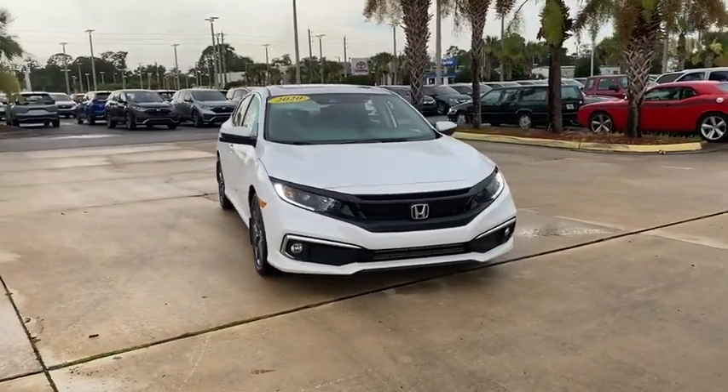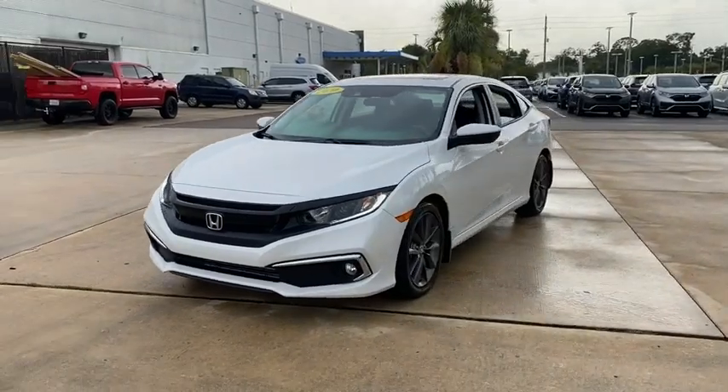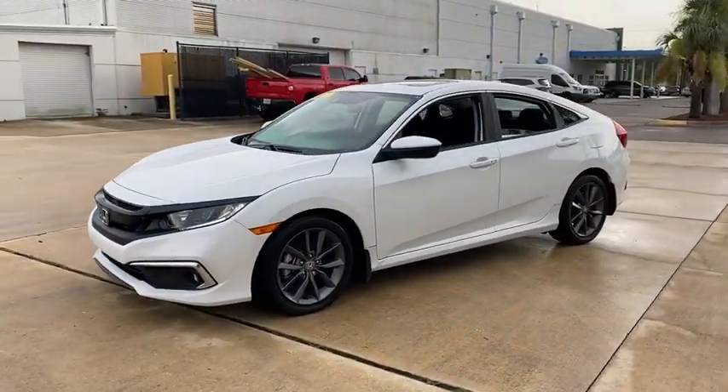Stop by and take a look at the 2020 Honda Civic. Practical, awesome gas mileage, and incredibly reliable.